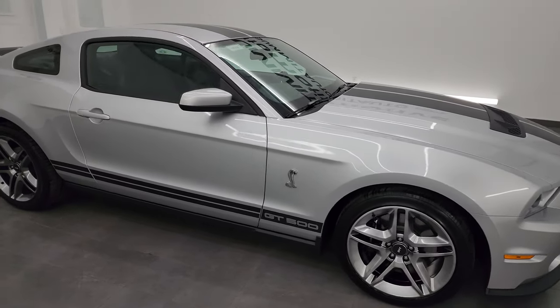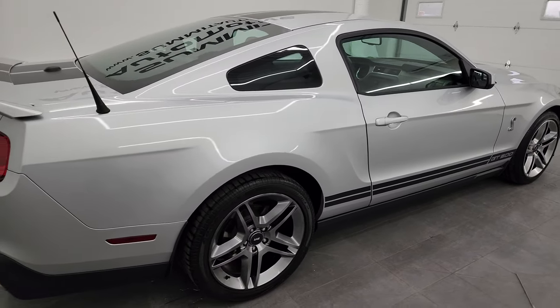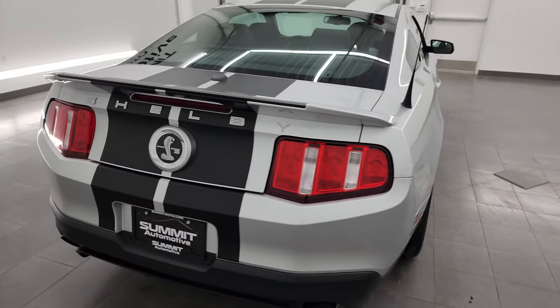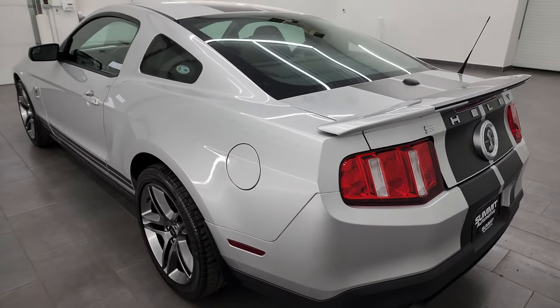Hey, this is Brett and today I am super excited to go over this 2012 Ford Mustang Shelby GT500. The stock number is 13833Z. I am here at Summit Automotive in Fond du Lac, Wisconsin — your new and used sports car headquarters.